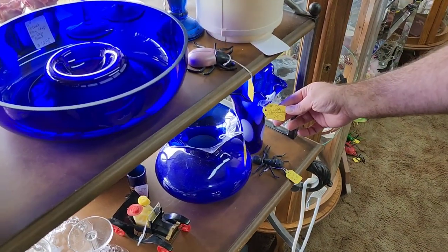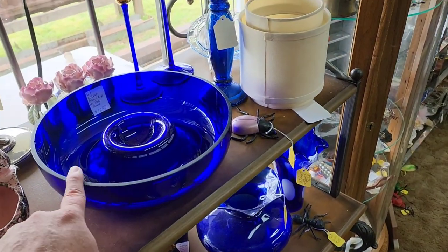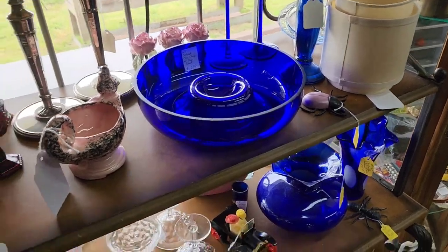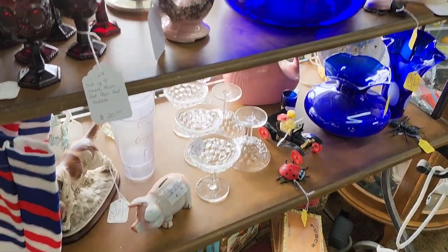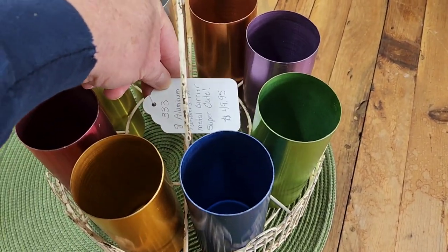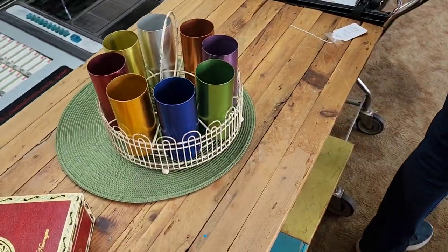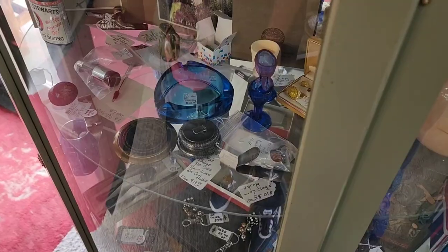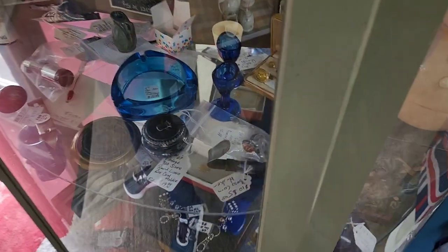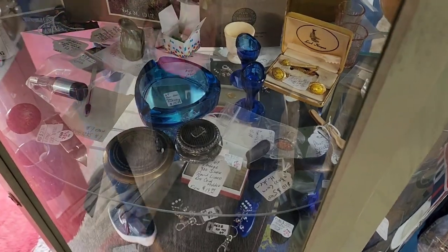It's a cobalt vase. Look at this console bowl — that's what I was trying to think of. Pretty, these are awesome. It said 49 and 95 cents. It's pretty though. There's a little Pan Am ashtray for all your in-flight smoky needs. It is pretty, it's blue.